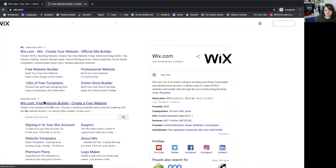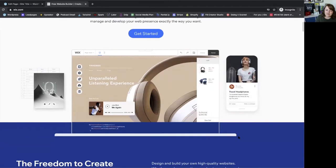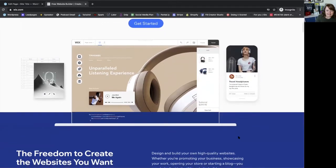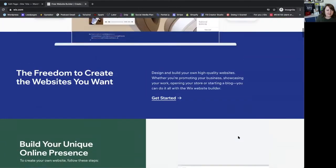You can use Wix. A lot of people use Wix. I've used it before. I don't find it to be very easy to use, but it is a drag-and-drop type of website builder and a lot of people use it and like it a lot. I would suggest you try it out and see if it's something that you like.